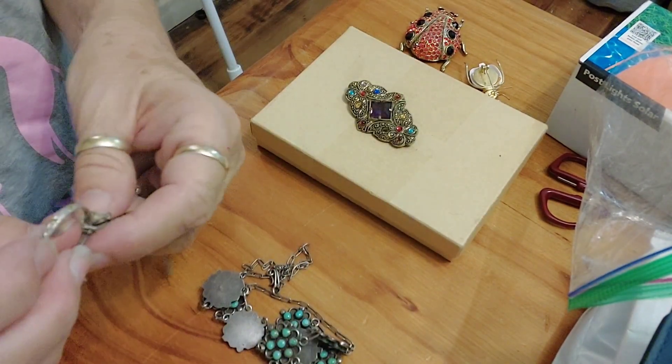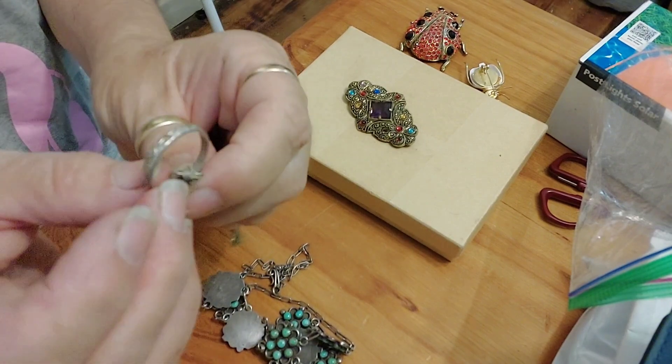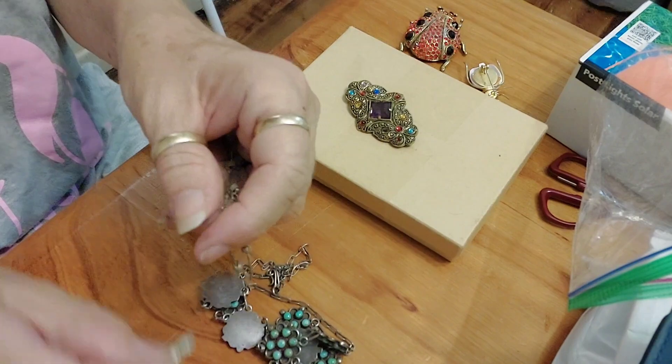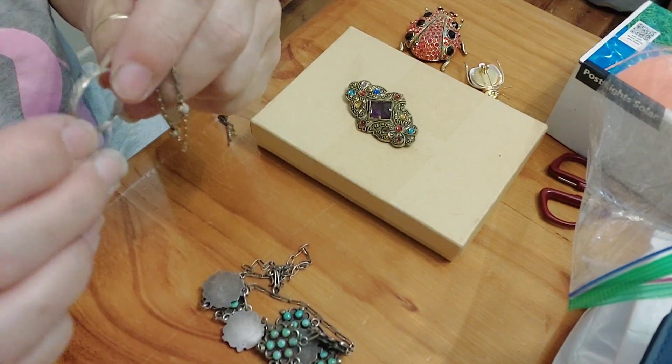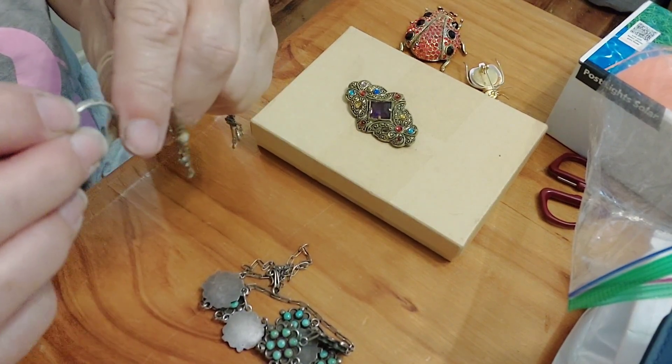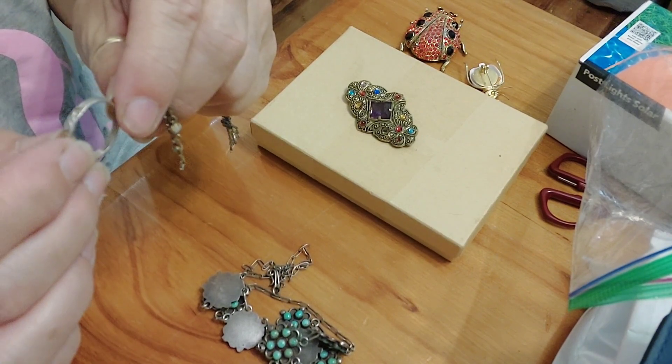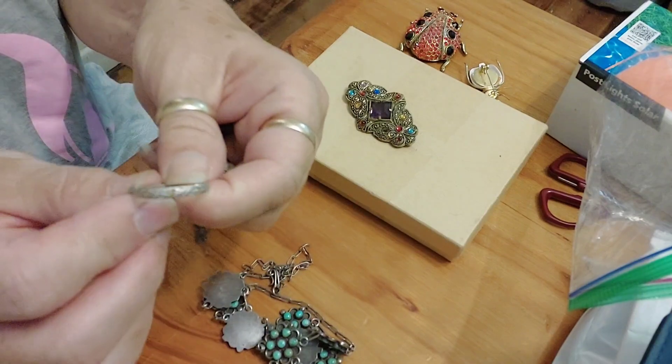I've got this other little ring which is sort of more of the older style — probably 80s, maybe 70s or 80s. Little stones in it. Definitely sterling that one. I can't see the stamps but I think there's a stamp there. Definitely sterling.